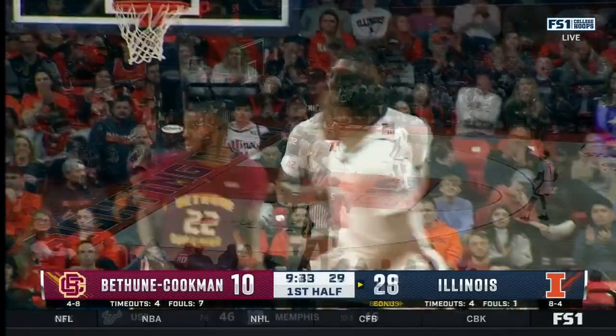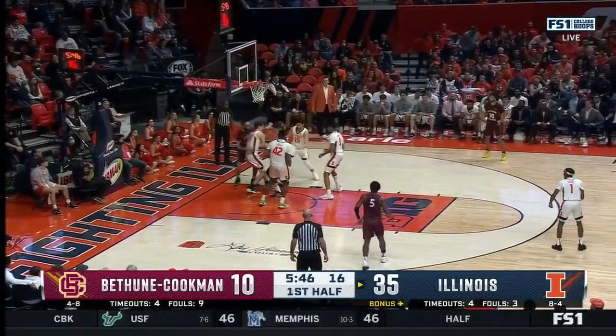Pretty move in the post from Dane Danesha. Good help defense that time.